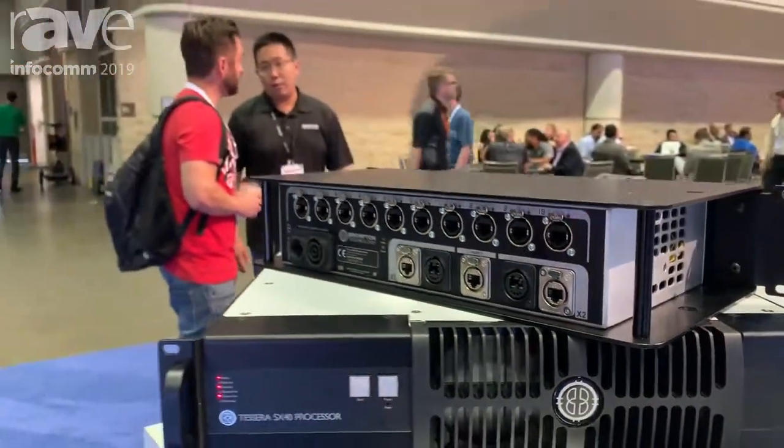If you'd like to know more about the SX40 or the XD, please come to our website at www.bromptontech.com. Thank you very much.